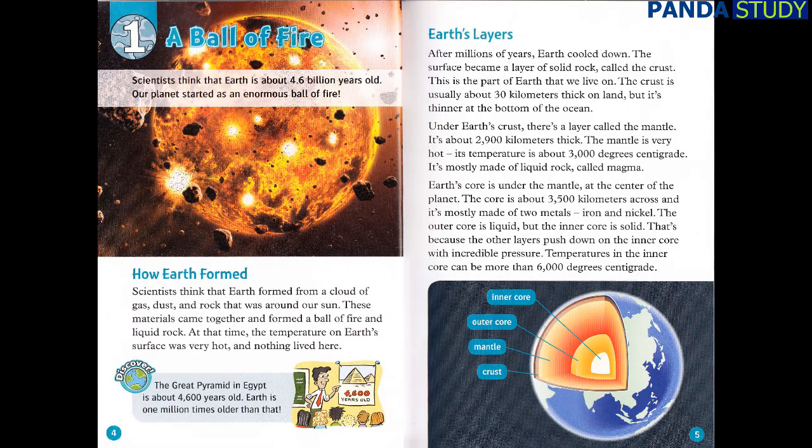Chapter 1: A Ball of Fire. Scientists think that Earth is about 4.6 billion years old. Our planet started as an enormous ball of fire. Scientists think that Earth formed from a cloud of gas, dust, and rock that was around our sun. These materials came together and formed a ball of fire and liquid rock.